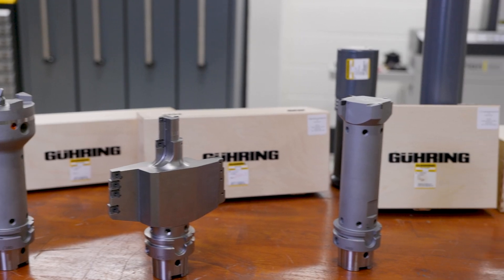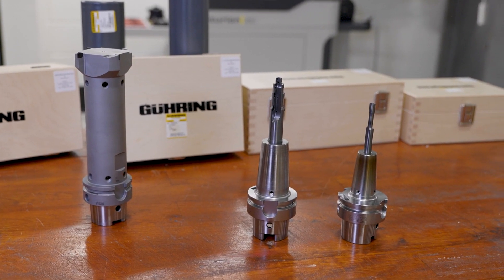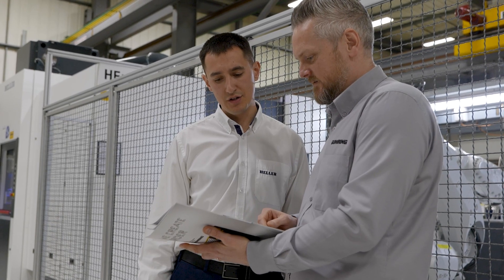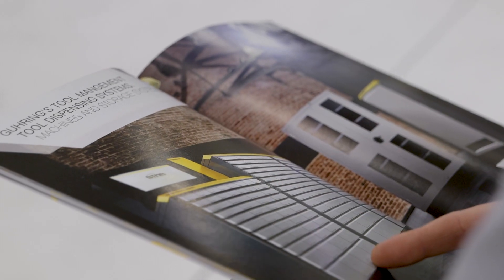In Germany we've got a big projects team with over 200 employees. We receive a CAD model of the component and the machine capabilities, and then we develop the strategy and the tooling in conjunction with Hella, with a lot of meetings to discuss the machining strategy, and then we develop the tooling list from that.